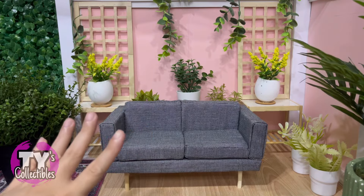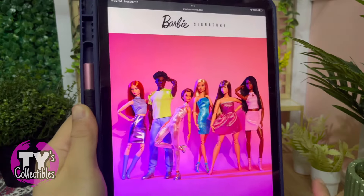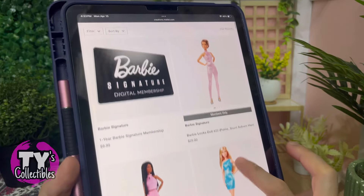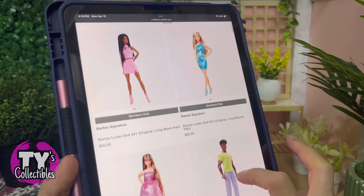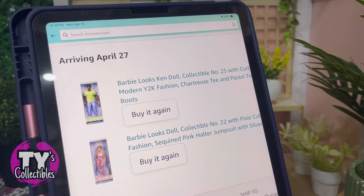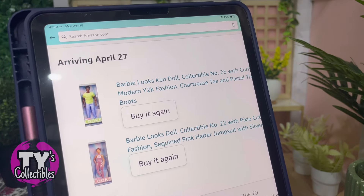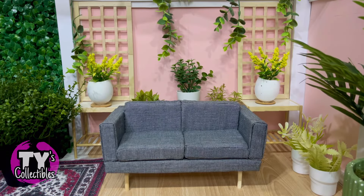Hey y'all, this is Ty with Our Collectibles in Ty's Collectibles. I can't be the only one excited for the arrival of Wave 4. Just a few hours ago, Mattel Creations opened their website for members and it's still open at the time of this upload. We already placed an order for number 22 and number 25 on Amazon and we're just waiting for them to get here on the 27th. So while waiting, I reviewed the comments on the unboxing videos of the first four dolls we got from the series.